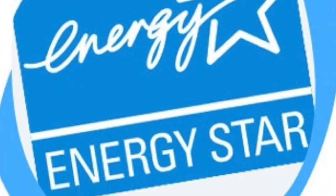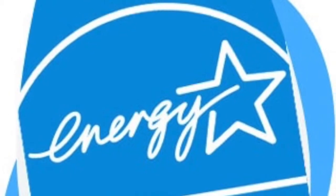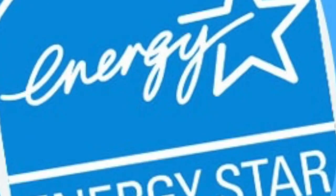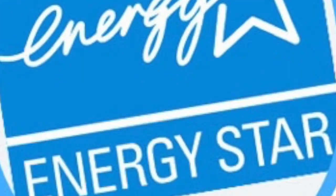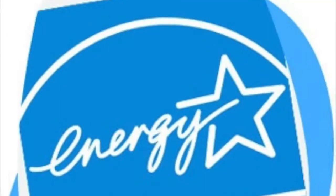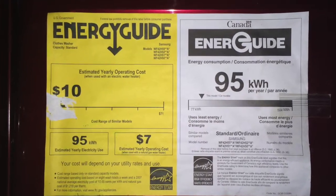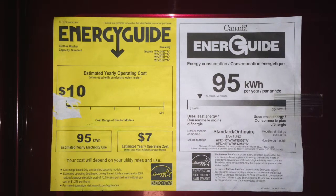Since we have a bit of time until the clothes are clean, I thought I should make you aware of some labels and symbols you may find on your washer. The first one is the Energy Star symbol — Natural Resources Canada explains that this symbol indicates that a product meets or exceeds high efficiency standards, and a certified model is in the top 15 to 30% of its class for energy performance. The other label you may see is the EnerGuide label, which compares a product's energy performance to others in its class.